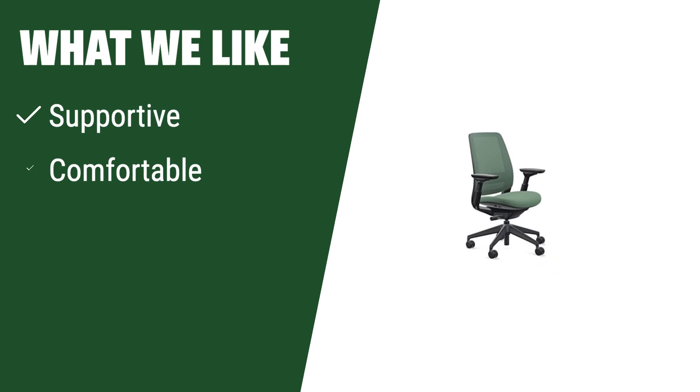What we like: If you have been looking for a comfortable chair with supportive features at an approachable price, this one is the perfect fit. The four-way adjustable armrests make it easy to customize to your needs.